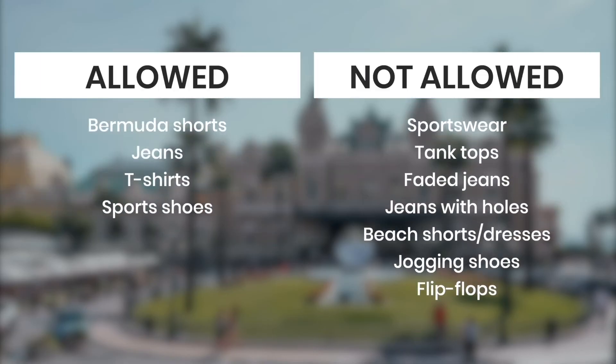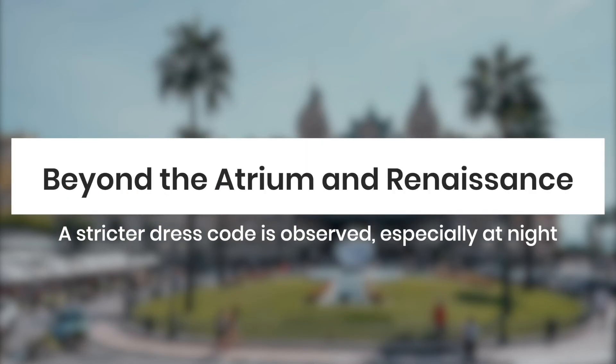Casual attire is allowed at the atrium and the Salle Renaissance in the daytime only. Bermuda shorts, jeans, t-shirts, and sports shoes are okay. But sportswear, tank tops, faded jeans, jeans with holes, beach shorts, jogging shoes, and flip flops are not allowed. Beyond the atrium and the Renaissance room, a stricter dress code is observed, especially at night.